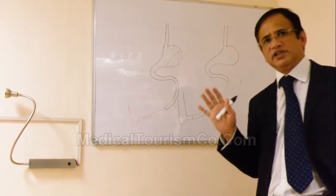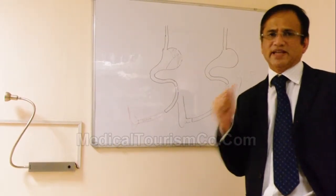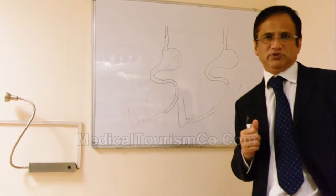But Ileal Interposition is specially designed for people who are thin and also diabetic. It is an excellent treatment for Type 2 diabetes.